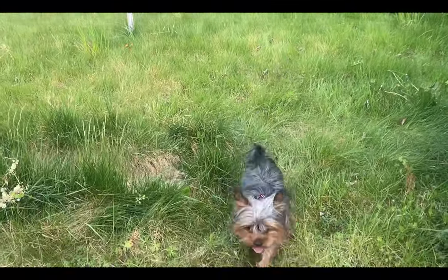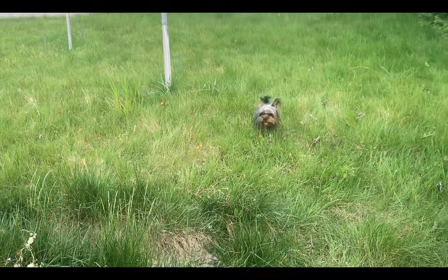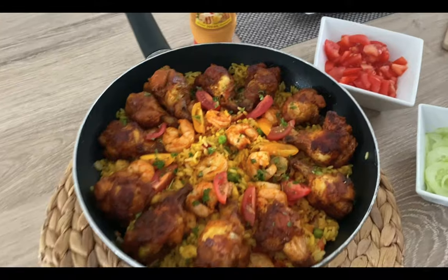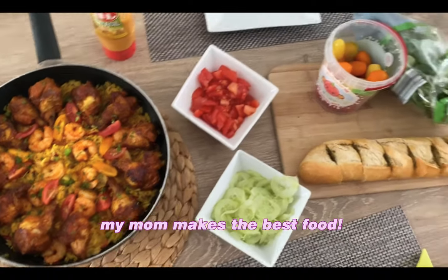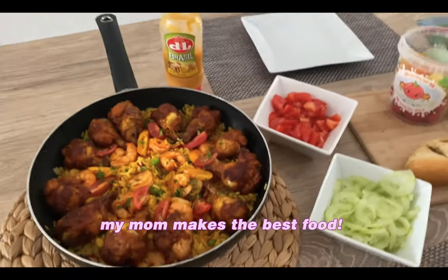I played a bit with my dog — look how cute he is! I also wanted to show you how good the food looks that my mom made. She's the best cook.